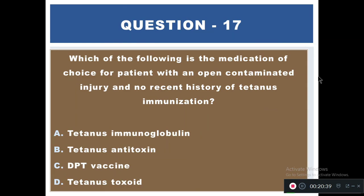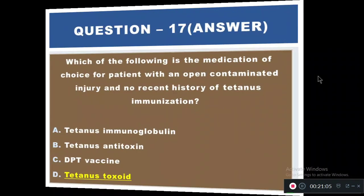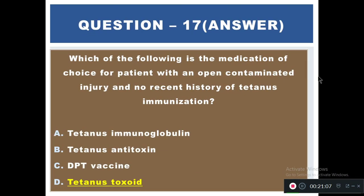Question 17: Which medication is the choice for a patient with an open contaminated injury and no recent history of tetanus immunization? Options: A) Tetanus immunoglobulin, B) Tetanus antitoxin, C) DPT vaccine, D) Tetanus toxoid. The right answer is D — tetanus toxoid.